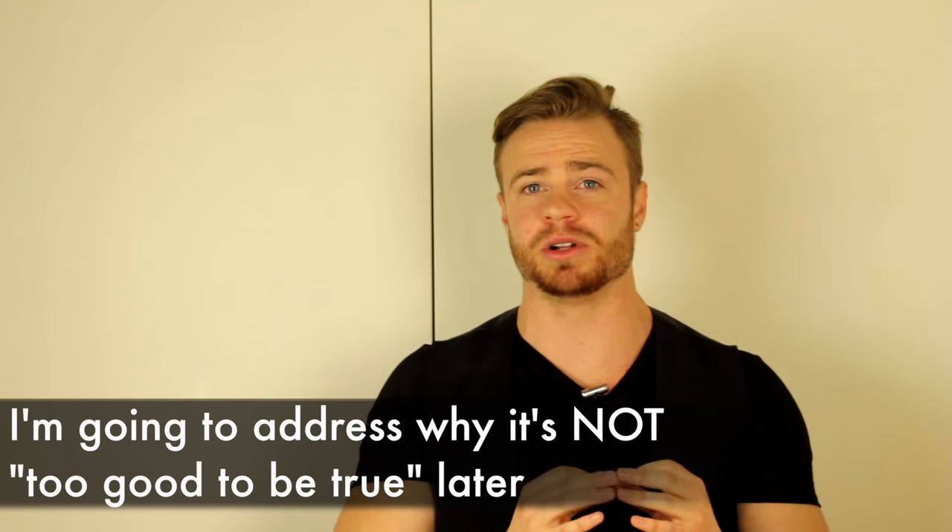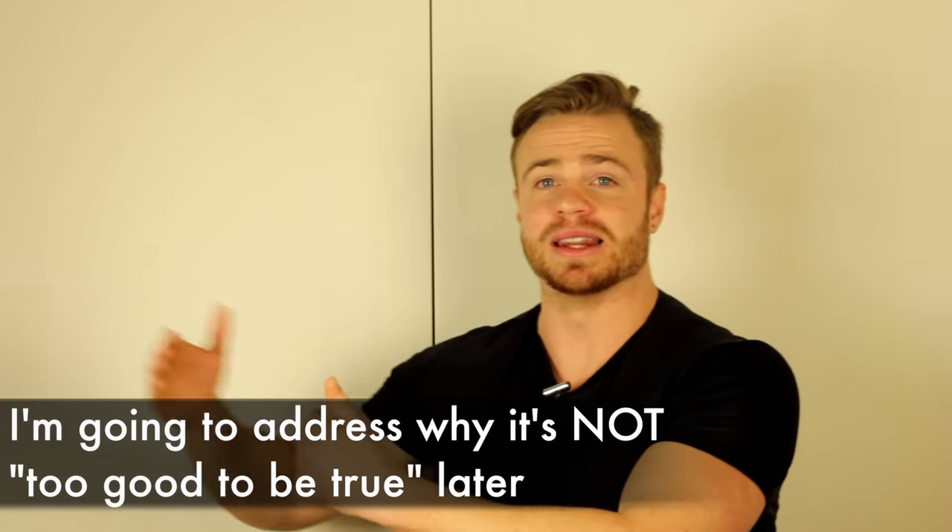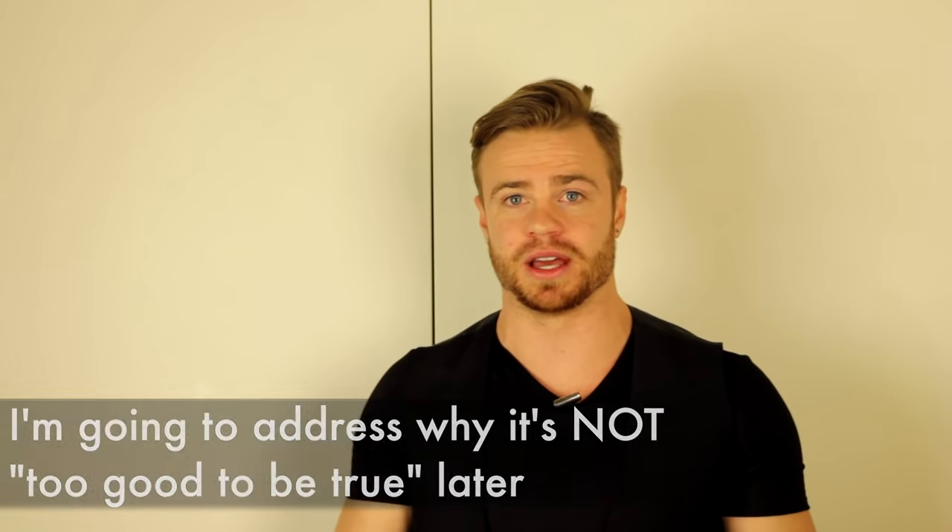You might be thinking this sounds too good to be true — can you really get solid technique in 12 weeks? I can already foresee the comments saying there's no way. I'm going to address all of those issues and explain exactly why it is 100% possible to learn this in 12 weeks later in the video, so make sure you stick around.